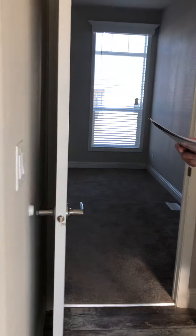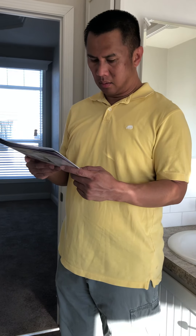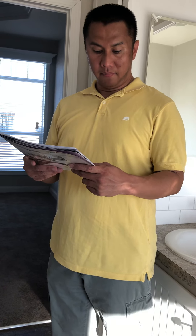Again, this is the Golden West model, about $145,000. And that's it for this model — I'll see you in the next one.